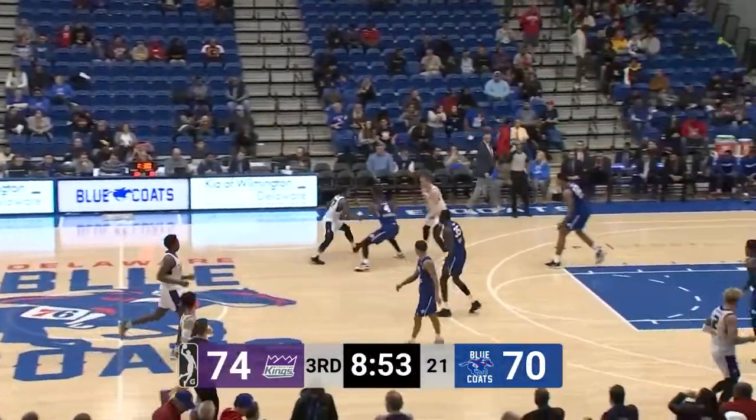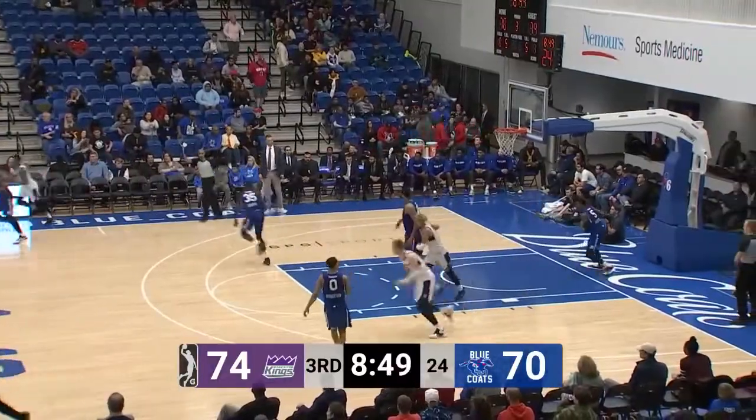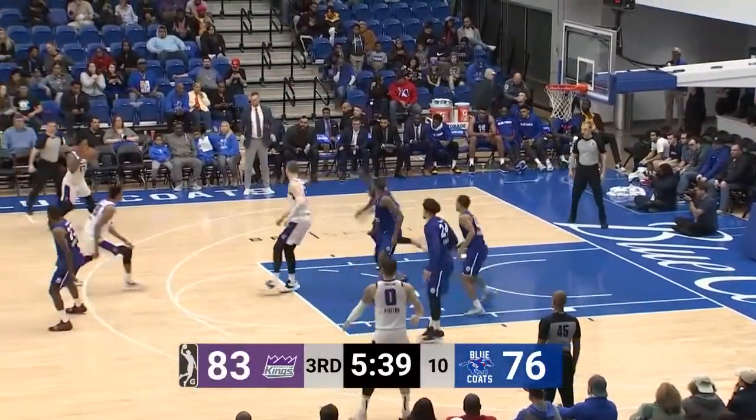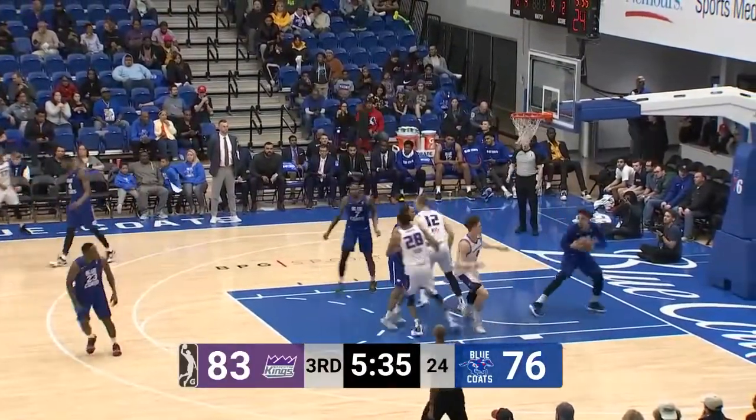While his teammates have a couple things going on, Mumford now — we've seen him step up, really being the only big man available today, and he's done his part. Now we're going to see the small lineup again where Washburn moves to the five.